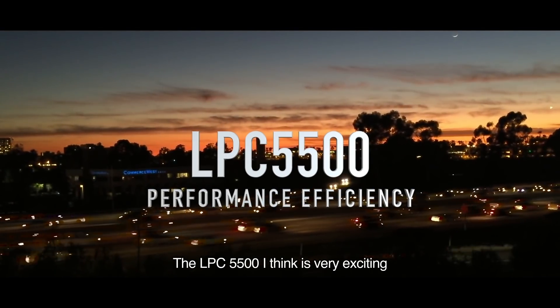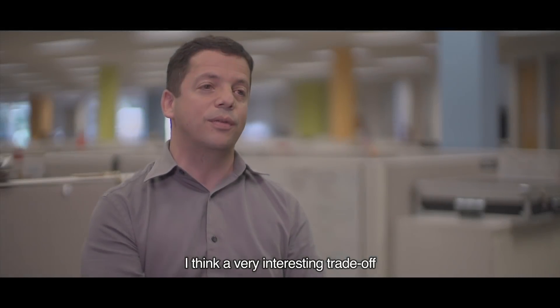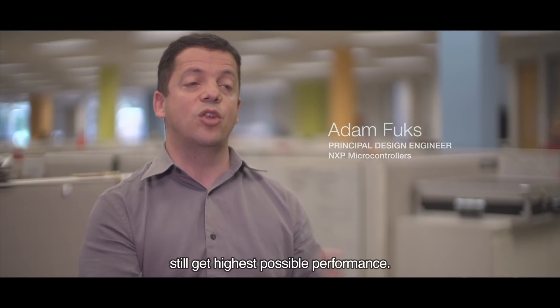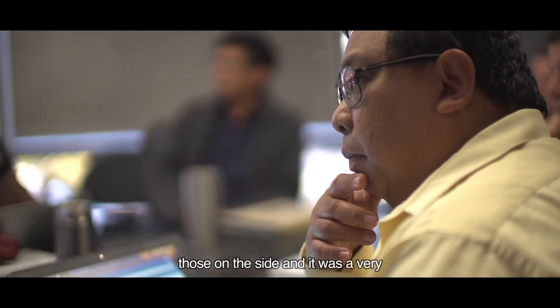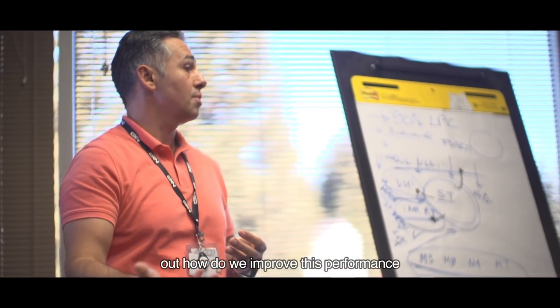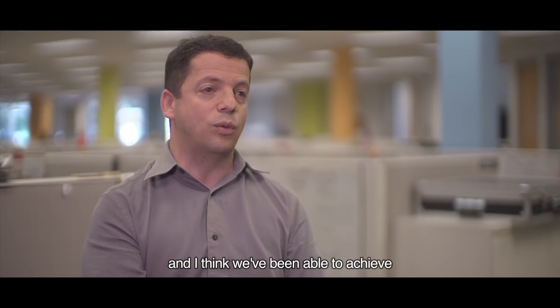The LPC 5500 is very exciting because it opens the door to new opportunities that we didn't have before. A very interesting trade-off we had to figure out is how do we get the most efficient and still get the highest possible performance? We don't want to leave either of those on the side, and it was a very interesting challenge to figure out how to improve performance and still reduce power significantly — and I think we've been able to achieve a lot of both.